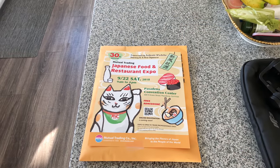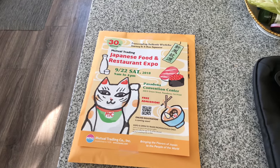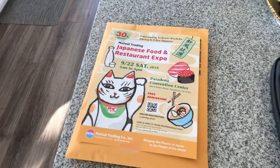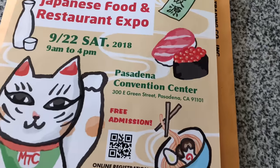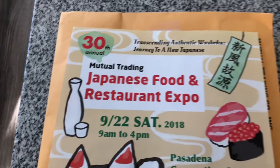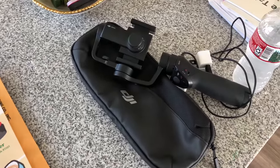Hey guys, today I'm going to Mutual Trading Japanese food and restaurant expo. It is only for restaurant owners and associates, so we're going to Pasadena. It's free food and free sake, so let's see what happens. I'll be using this VGI.